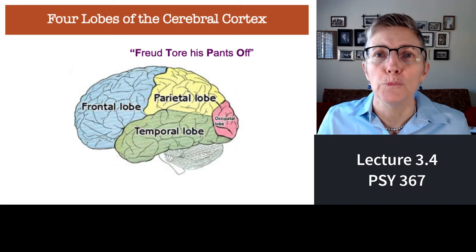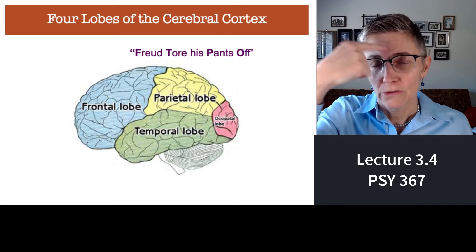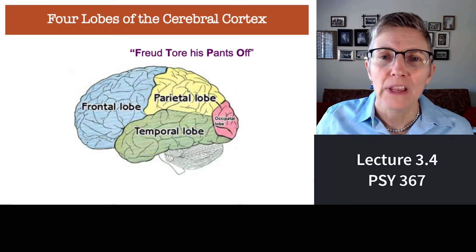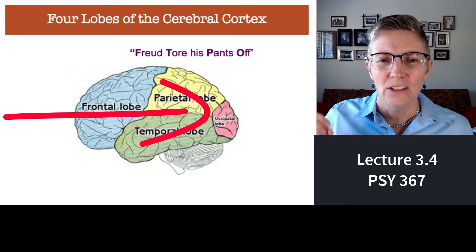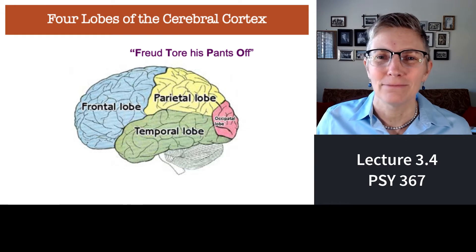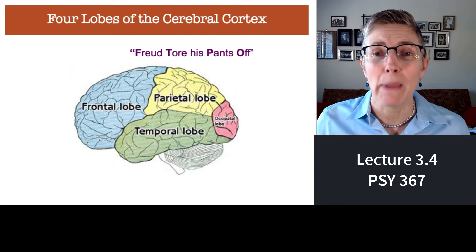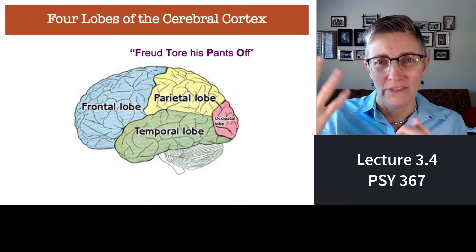Neuroanatomists divide the brain in lots of different segments, but the four big ones are the four lobes: frontal, parietal, temporal, and occipital. To help you remember the order — frontal, temporal, parietal, occipital — there's a mnemonic device: 'Freud tore his pants off.' Freud is frontal, tore is temporal, pants is parietal, and O for off is occipital.